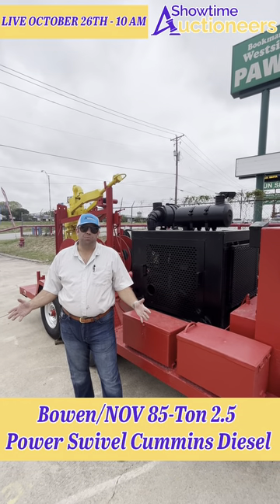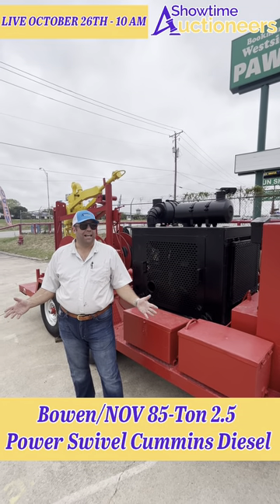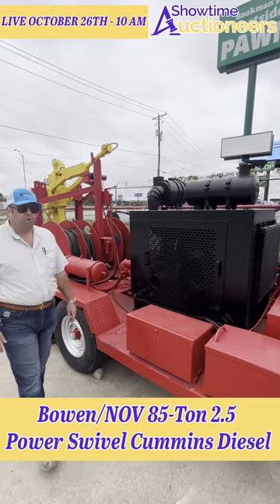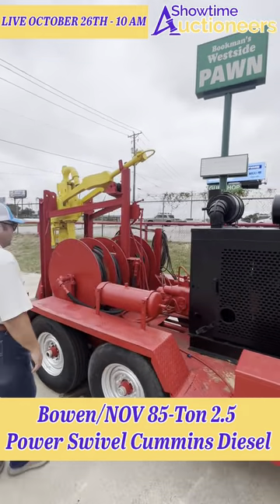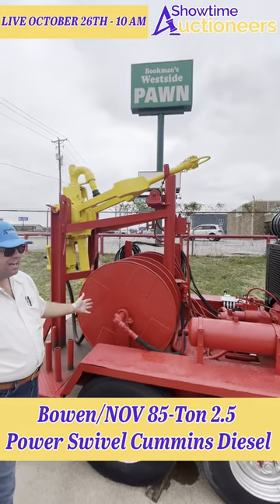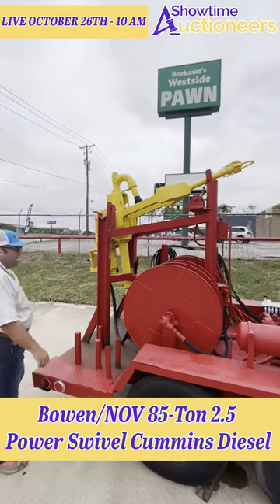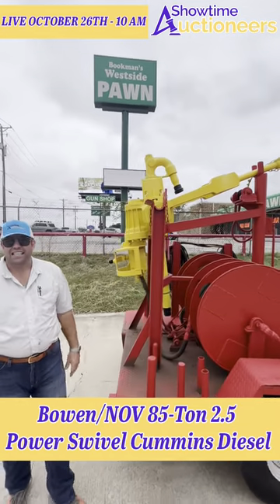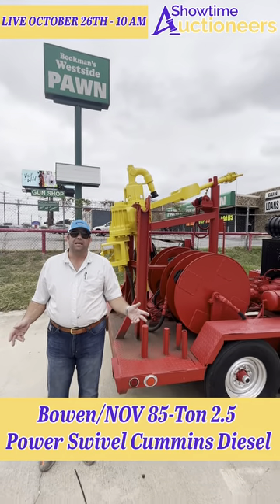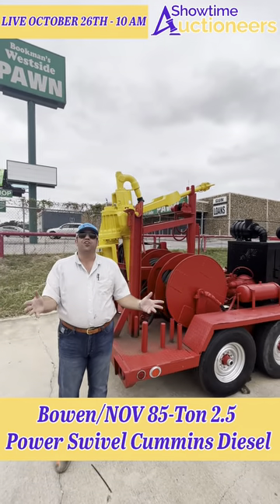Take a look at this nice Bowen 2.5, 85-ton power swivel, powered by a Cummins B3.9 diesel engine. HPU there, the remote's back there. Guys, it's a nice unit. It'll be available with the head here October 26th, live from Fort Worth, Texas. Bidding will be available on ProxyBid at 10 a.m. It's showtime, baby!